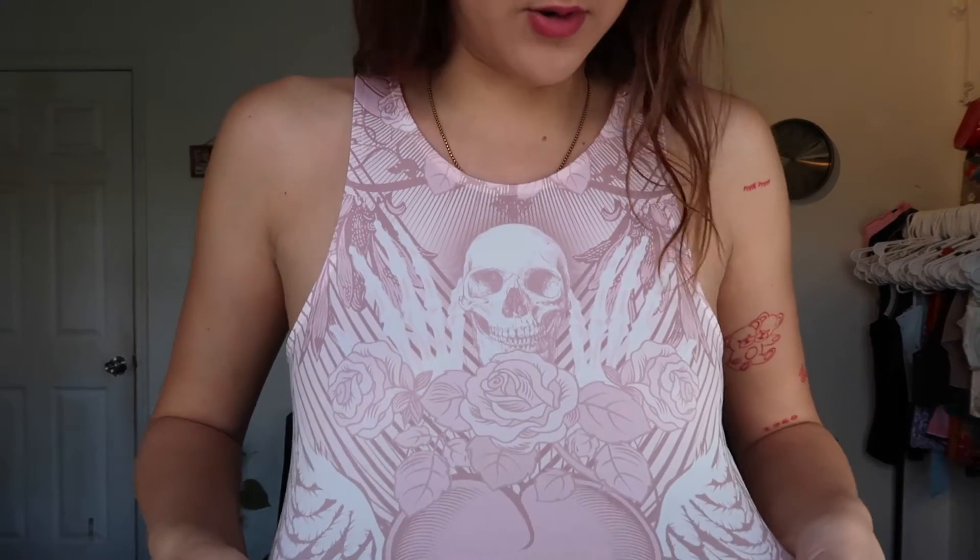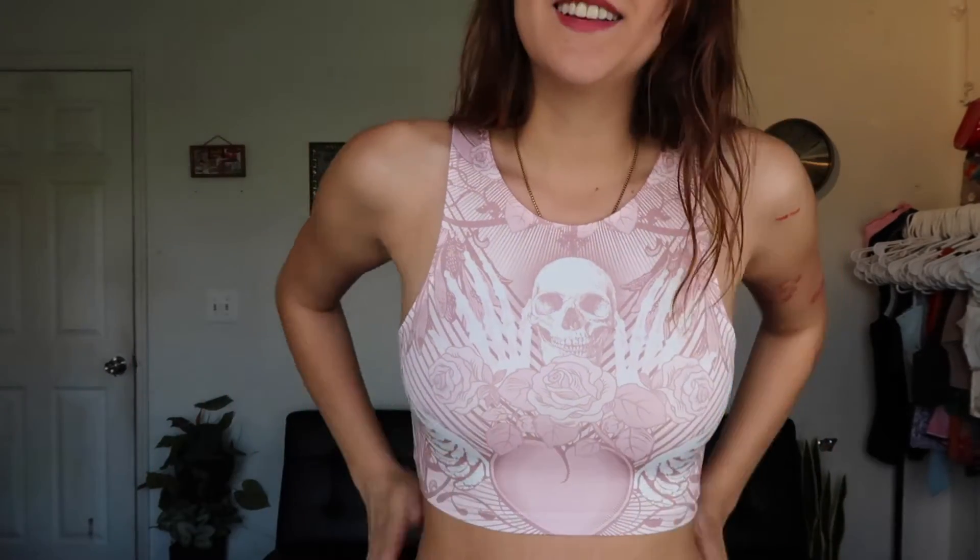This one's more on the edgy side — it has a skull and rose and a heart on it, and I think it's really cute. The material is super stretchy and very comfortable to wear, really soft too. I love it. The pink color is very pretty. I feel like I'll wear this one a lot — it's very basic and goes with any type of pants.